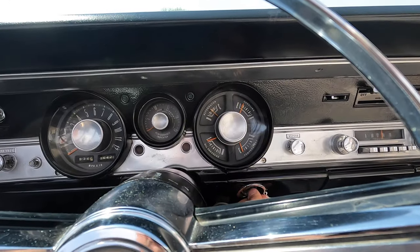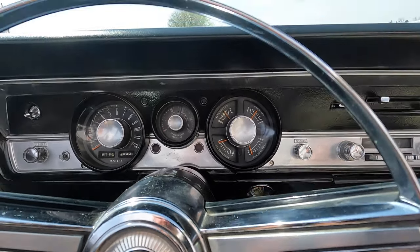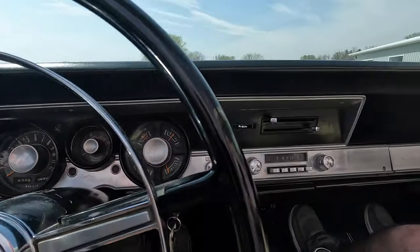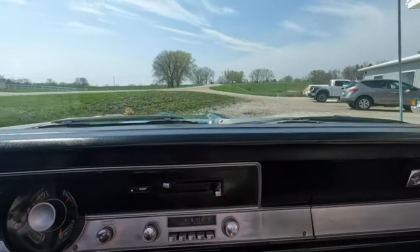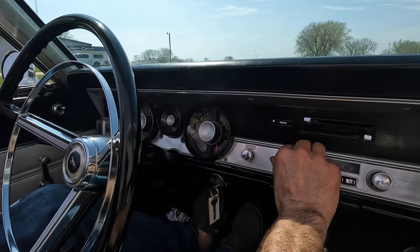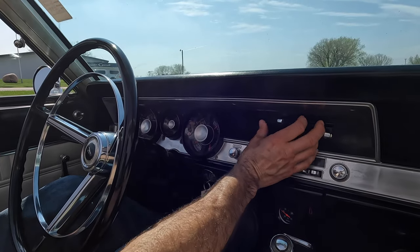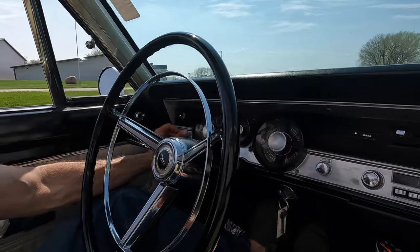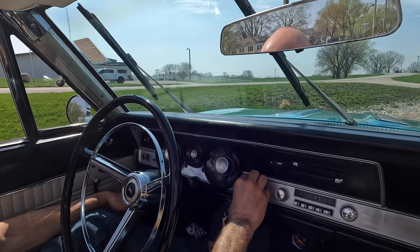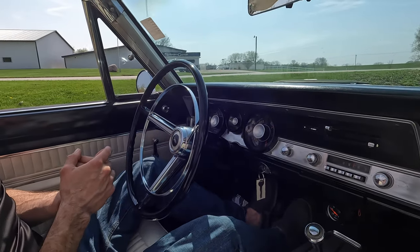Gas gauge works — go ahead and turn the key on. The gas gauge is going up. Look at that, the performance indicator even works! That's pretty cool — not a tach, but a performance vacuum indicator. Temperature gauge works, running about 160. Heater fan works. Everything works. Alternator gauge is working when we're turning the wipers on. Oil pressure gauge works.